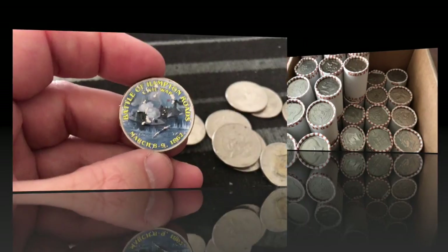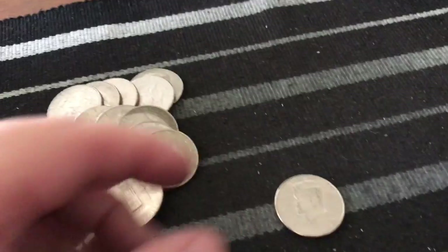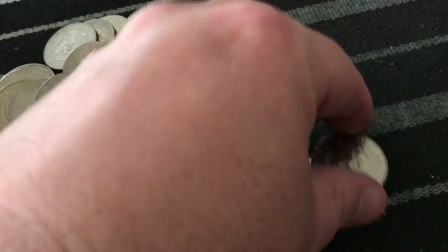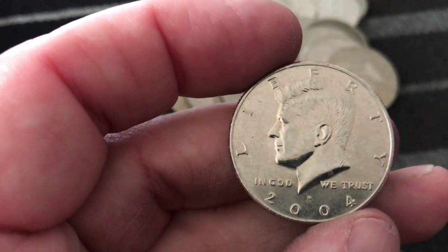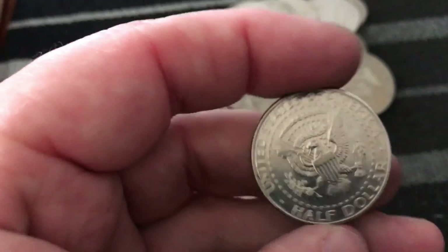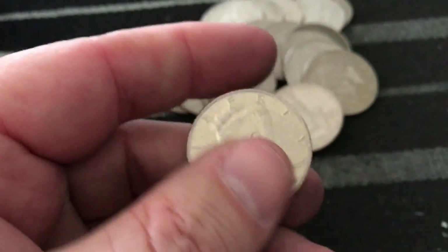We're a little over halfway with the top layer and I just got my next find — an NIFC. This is a 2004, looks like a Philadelphia. These are low mint years and it's in really, really nice shape, so I'm gonna hold on to that one. Let's keep looking!